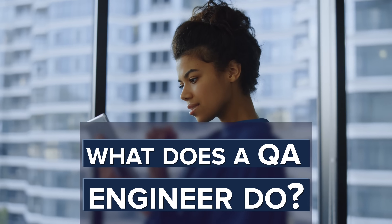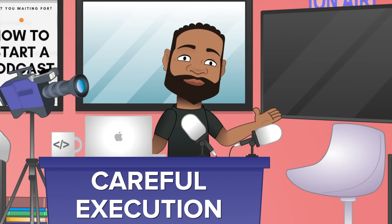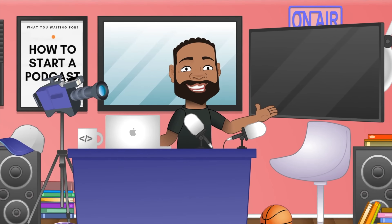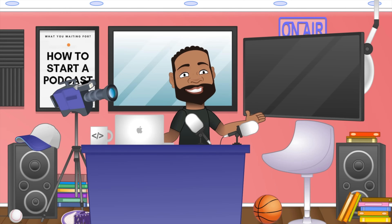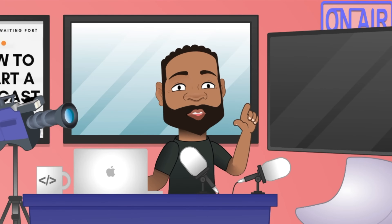What does a QA engineer do? They break things — they break things on purpose so the customer doesn't break them on accident. But don't get it twisted: a QA engineer is not breaking things recklessly. Quality assurance testing is a methodical approach; it's a process that requires planning, careful execution, and documentation. QA engineers are usually the first ones to encounter anything that might make a user experience worse. After testing software, a QA engineer documents any problems and sends a report to the development team, who revises the software. This cycle continues until the QA engineer signs off and says this is ready for release.